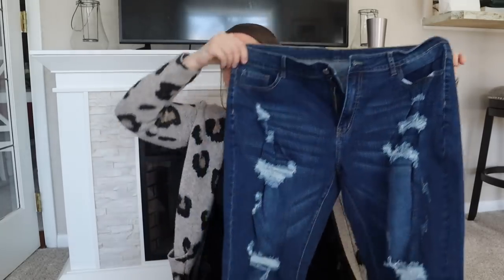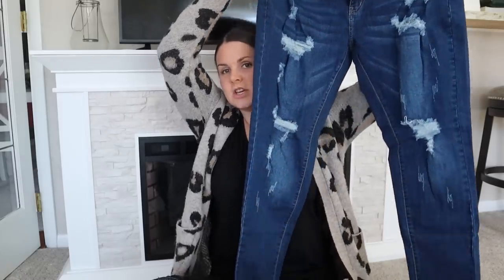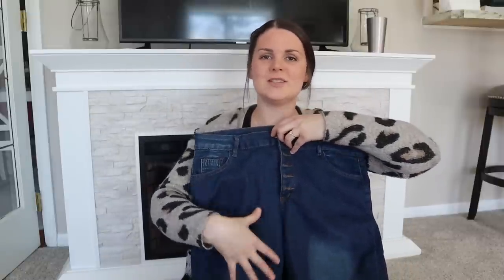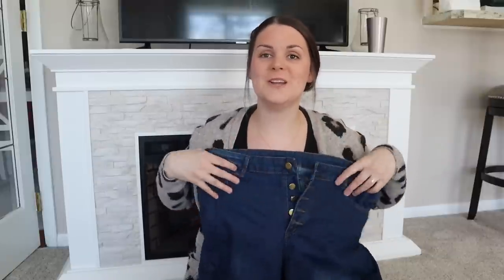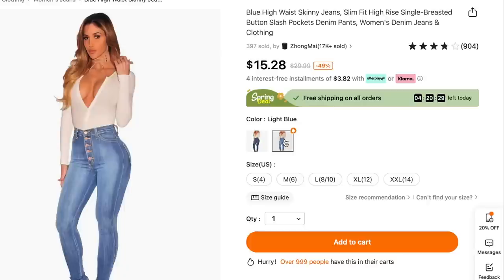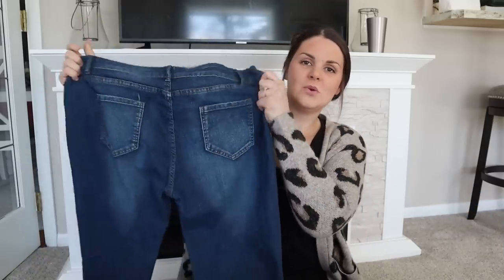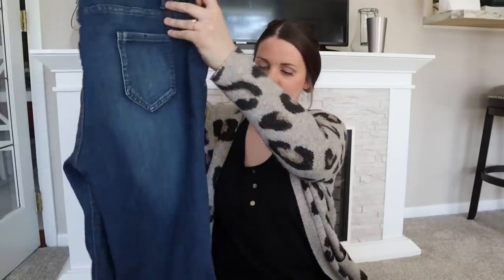These are just like a ripped, distressed, darker-wash skinny jean — very comfy and stretchy, just how I like. I love these because they're high-waisted and have buttons that go up along the stomach area. They do a really good job at concealing your pooch if you have one — your mom pooch — and that's why I got them. Once again, very stretchy and comfy.